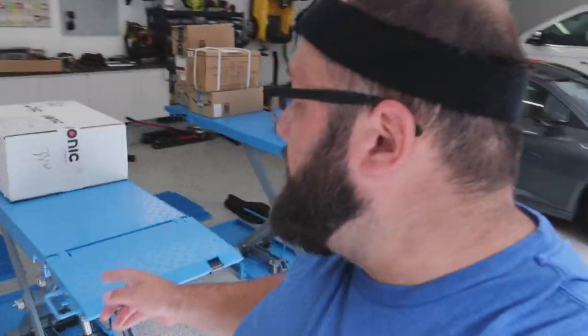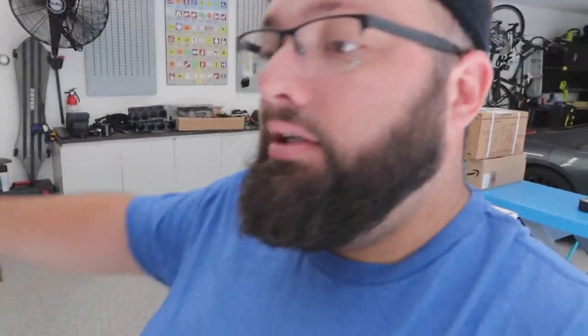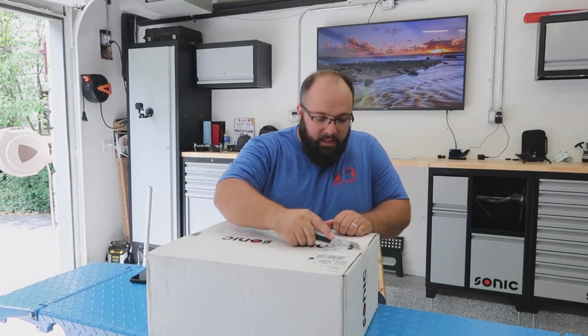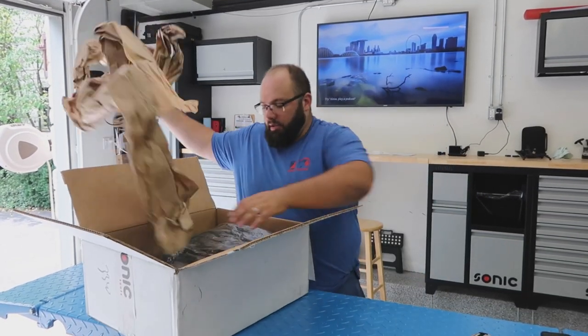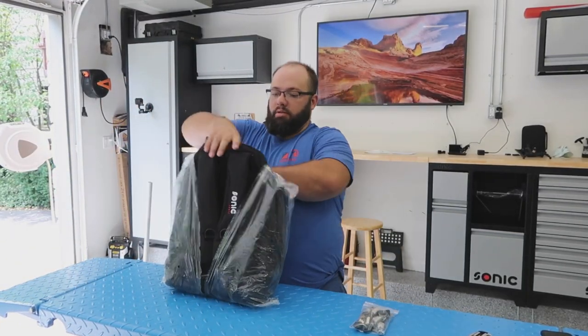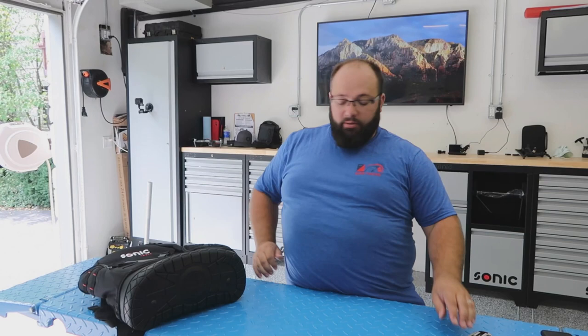Let's get to unboxing what's in here — changing all the locks out, and hopefully I got enough locks. Let's open this box and see what's inside. Here are all the same key locks that I requested. Hopefully I ordered enough. If I didn't, I guess I'm a dumbass.